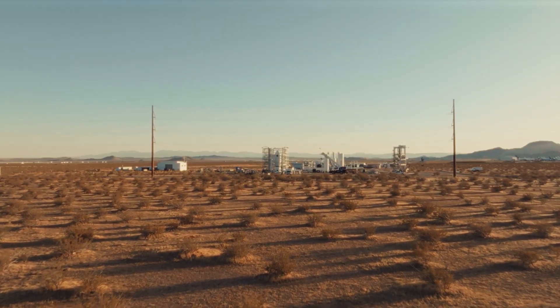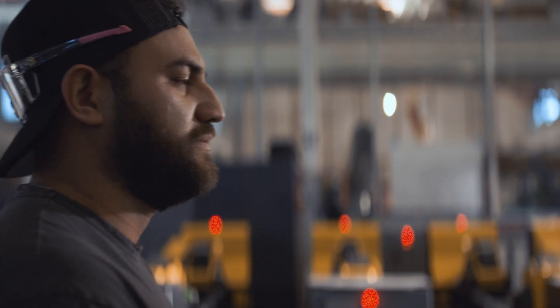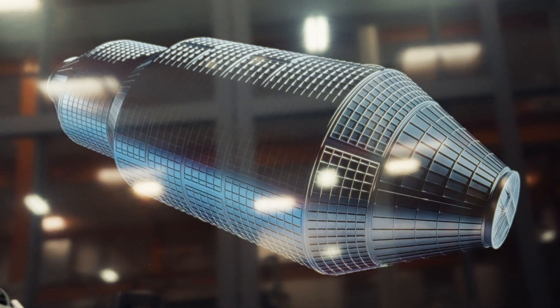Once all of our testing is done at Mojave, Haven One is going to come back here to Long Beach, and we're going to keep going, integrating all of our other subsystems. We're learning and building faster because everything we're doing happens in-house. The ability to walk over to somebody's desk and ask them to come down to the floor and see the problem that we're having has been hugely beneficial.